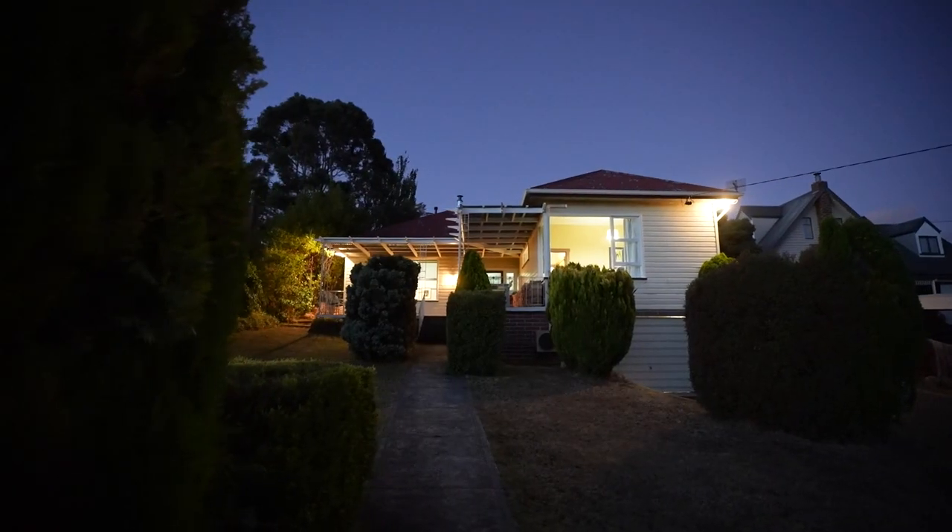If you'd like to arrange an inspection at this beautiful home, please feel free to give me a call today.